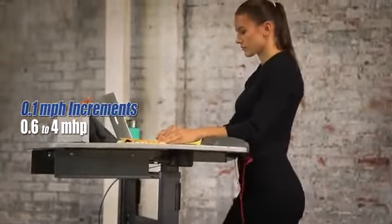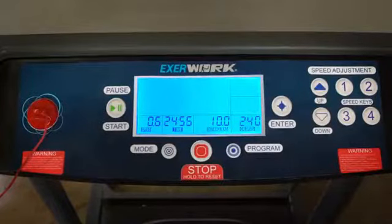To provide users with motivating real-time data as they work out, the EXERWORK features an easy-to-read backlit LCD display that shows time elapsed, distance covered, calories burned, and current speed.